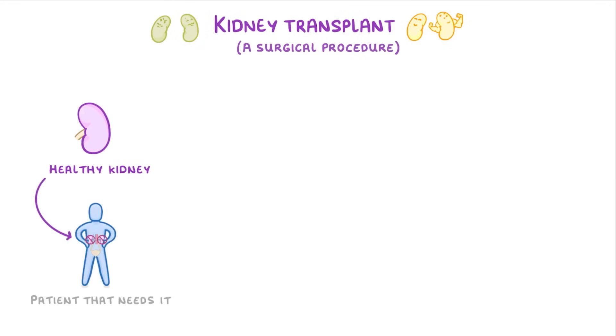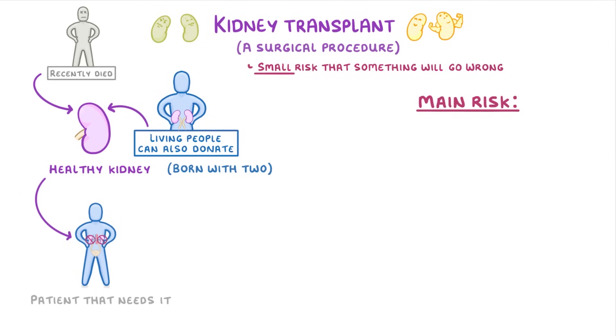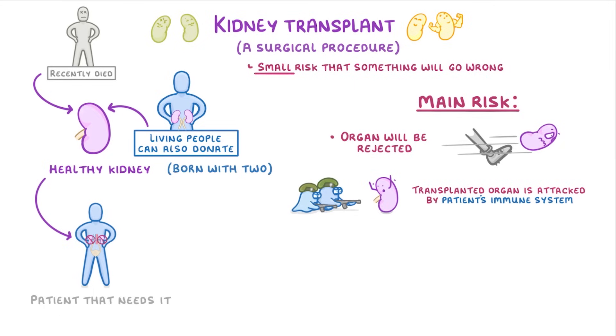An alternative to dialysis is a kidney transplant. This is a surgical procedure where we take a healthy kidney from one person and transfer it to a patient that needs it. Most of these donated kidneys come from people who have recently died, but living people can also donate a kidney, as we are all born with two of them but can live perfectly well with only one. As with any surgery, there is a small risk that something will go wrong, but the main risk is that the organ will be rejected — when the transplanted organ is attacked by the patient's own immune system, which treats it as a foreign object and wants to destroy it.